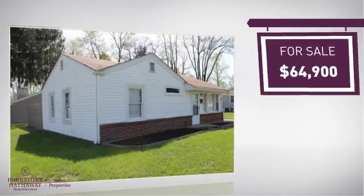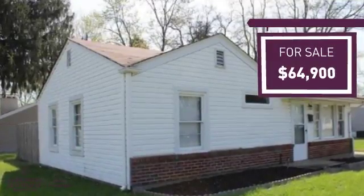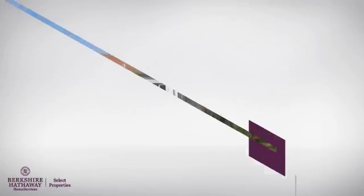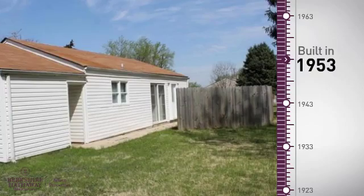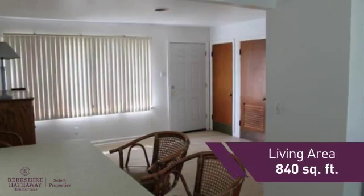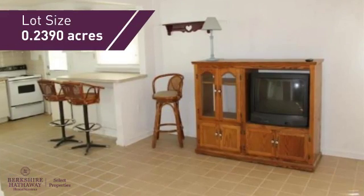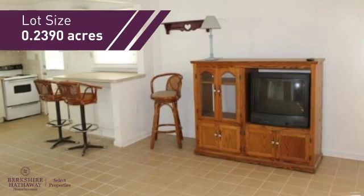Currently listed at just under $65,000, it provides a strong value and a great location. This property was built in the early 50s and features over 800 square feet of space, providing plenty of room to entertain or enjoy a cozy night in.